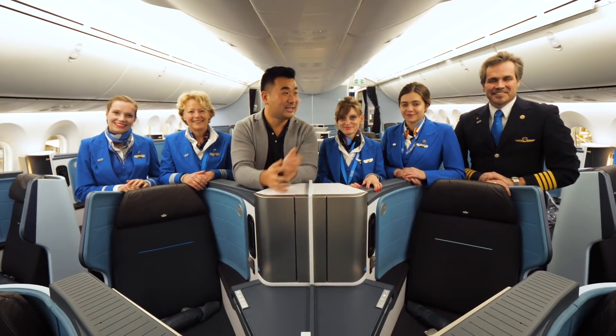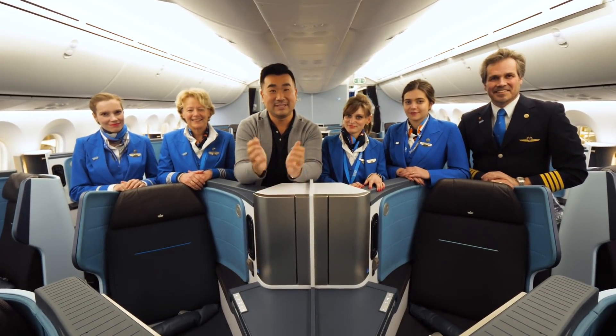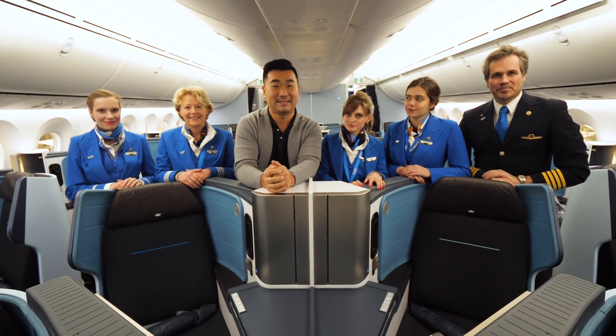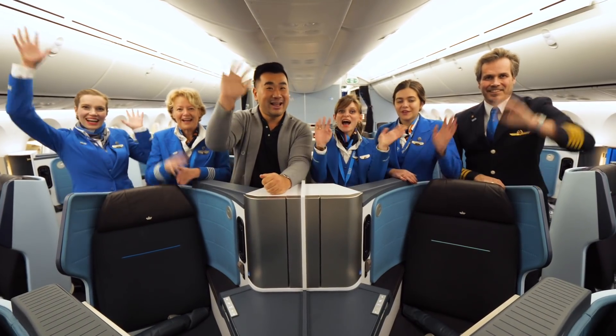Thank you so much, Captain and everyone, for showing me the environmental initiatives KLM is taking. I know this is KLM's 100th birthday this year, and I wish KLM many, many more 100th birthdays to come. Hooyah!